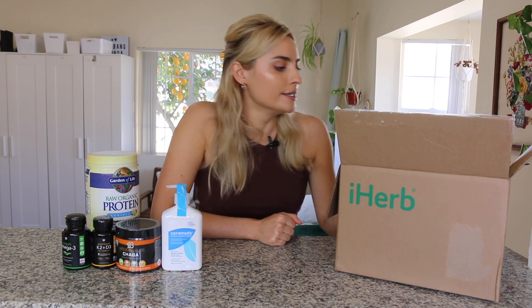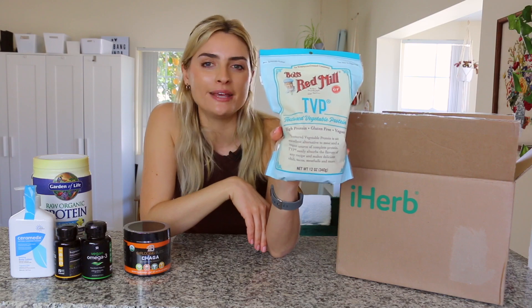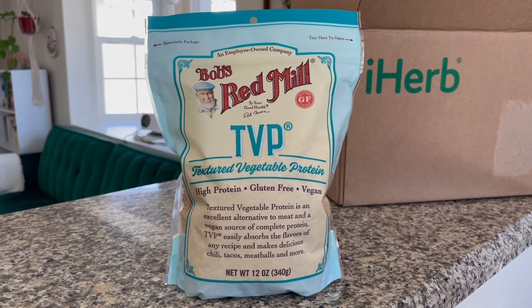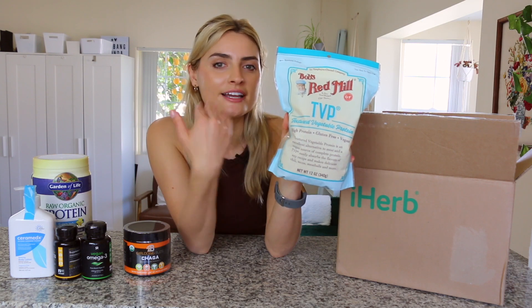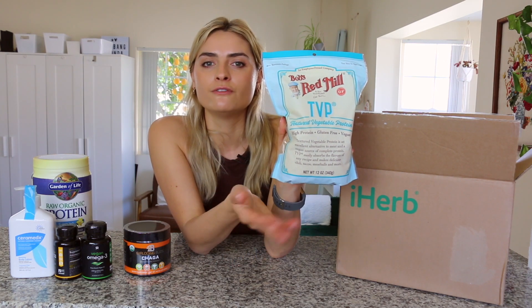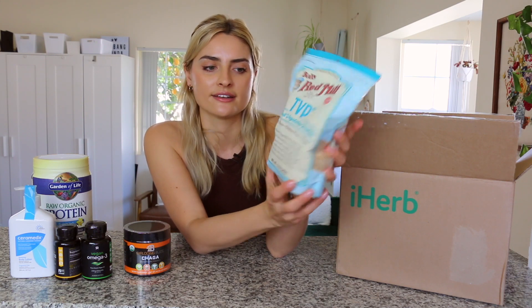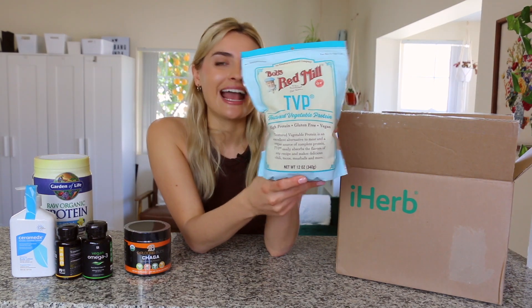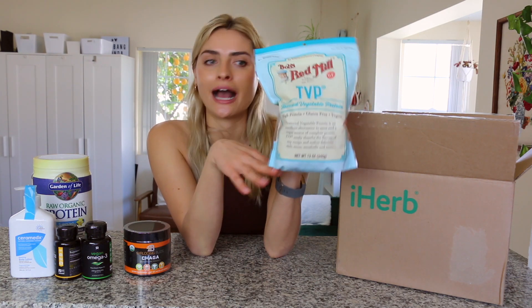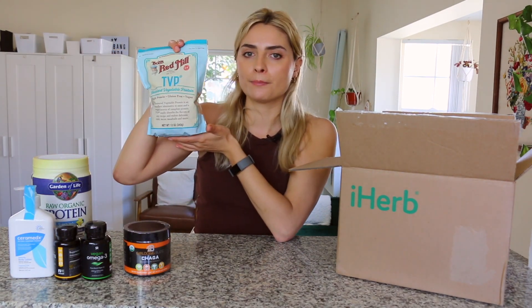The last three items I got are food related — things that can be kind of hard to find in stores. I got this Bob's Red Mill TVP, textured vegetable protein. This is basically just soy flour. It's kind of old school veganism — before they had all the vegan ground beef crumbles, you would add TVP to your recipes. I like to add it to soups and sauces. It's kind of like a ground beef vegan alternative. For some reason I can never find this in stores near me, so I was really happy they had it on iHerb. I grabbed one for $3.70.